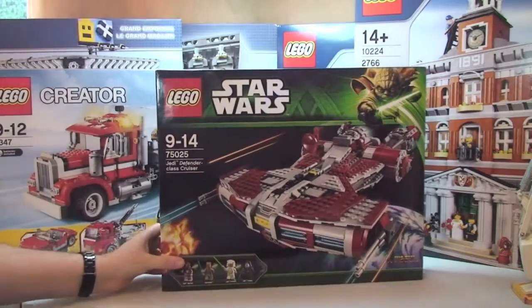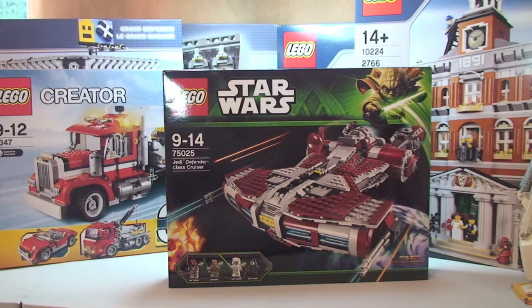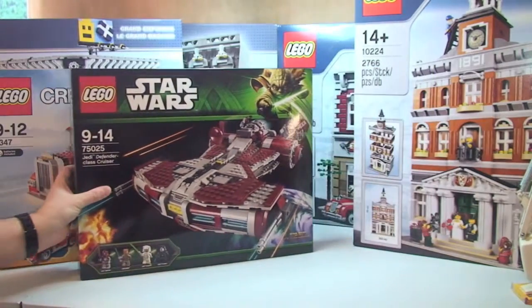Next up is a Lego Star Wars set — the final one I hadn't got from the 2013 wave. This is the Jedi Defender Class Cruiser, set 75025. Retail price is £99.99 and I paid £89.99, a saving of £10. That was from the Lego online store — again a Black Friday 10% off deal.